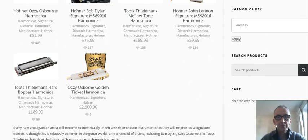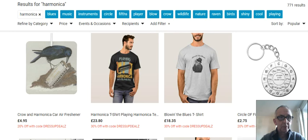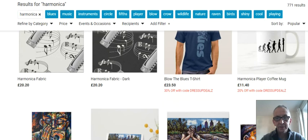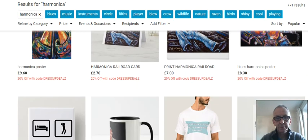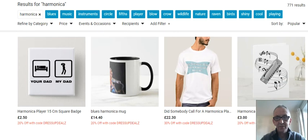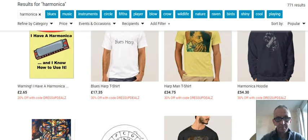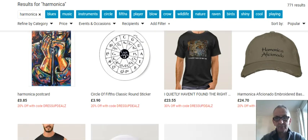So let's move along to the next one. We're going to look now at one called Zazzle. Now this is gifts and all sorts of things, but I've just typed in harmonica and these are the harmonica gifts you can get here — t-shirts, mugs, posters, badges. Some nice harmonica gifts if you want to buy something for your loved one.